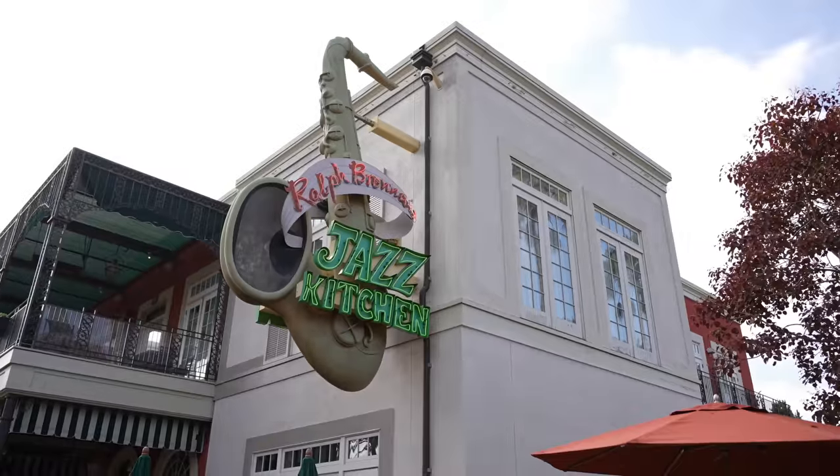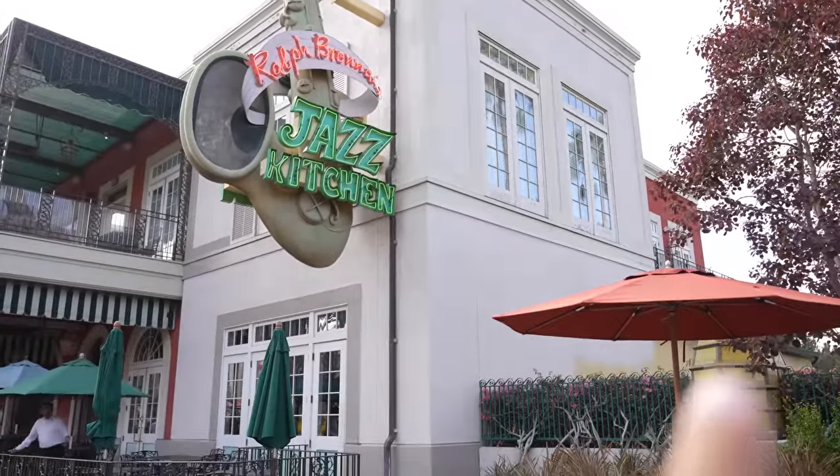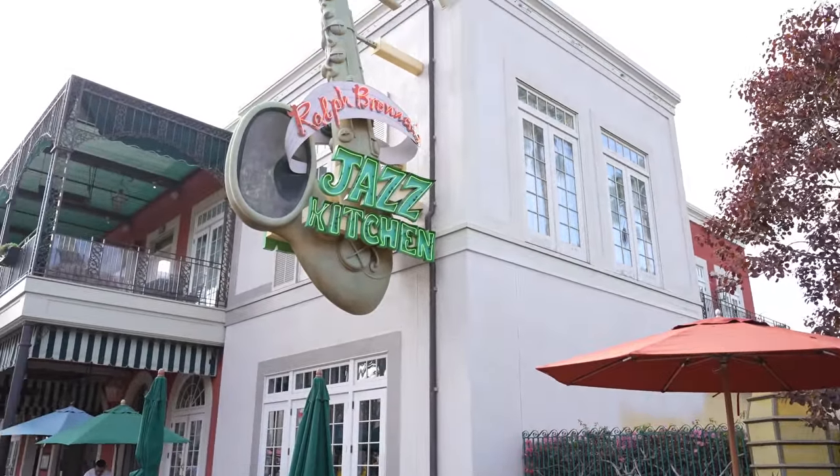I was walking by Jazz Kitchen and I thought it looked a little bit different today. I couldn't put my finger on it, so I ended up Googling a photo of it. It turns out that one part of the building is now white when it used to be yellow — you can see this part right here is now white, it used to be yellow like that.